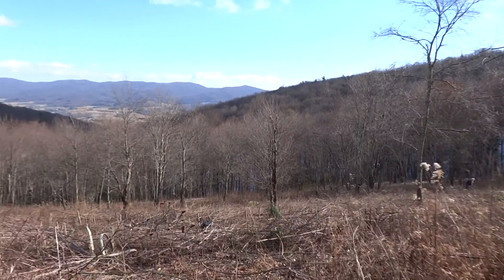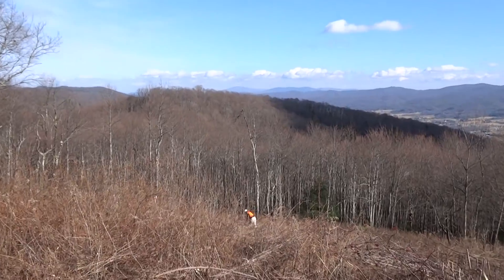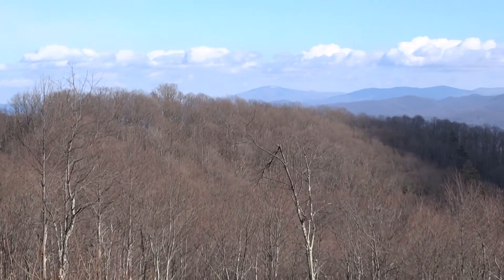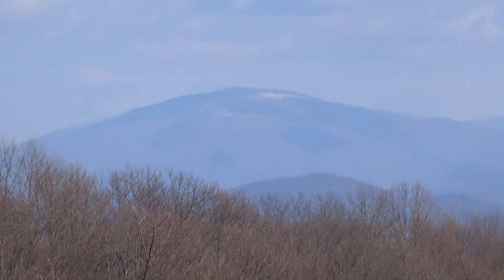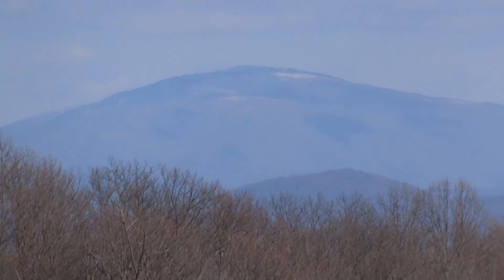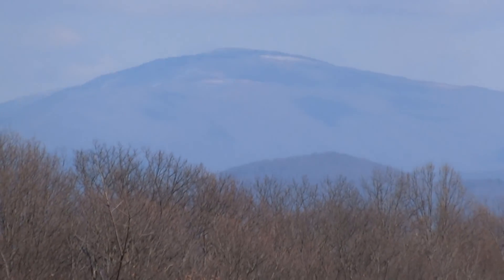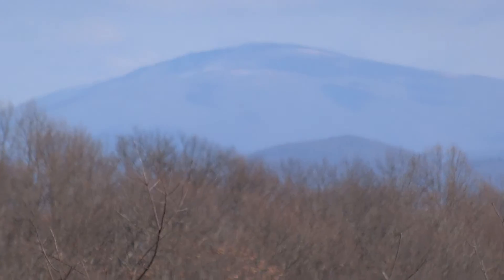It's definitely a really nice view now. Speculation was that this mountain here might be Mount Rogers in Virginia. We don't know for sure, but that was a good speculation.